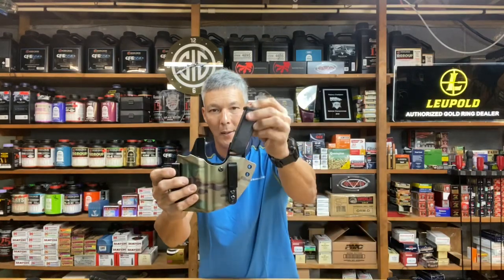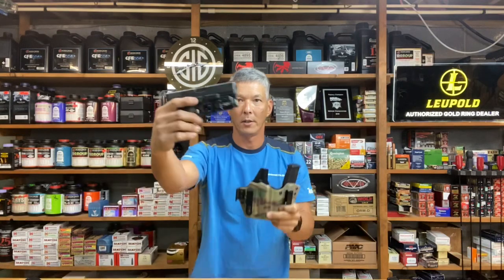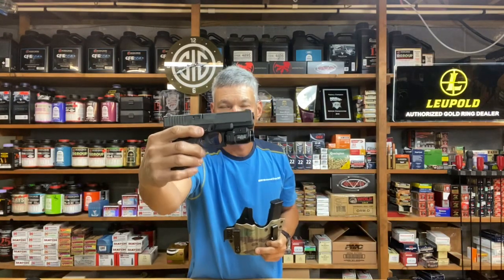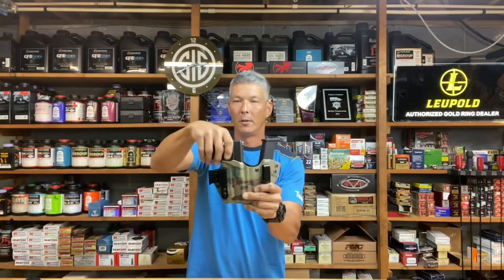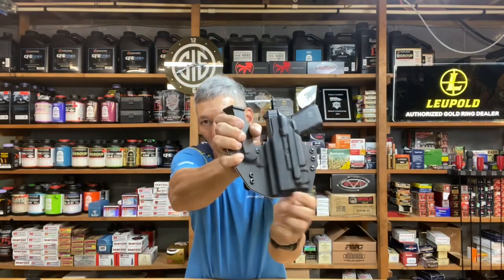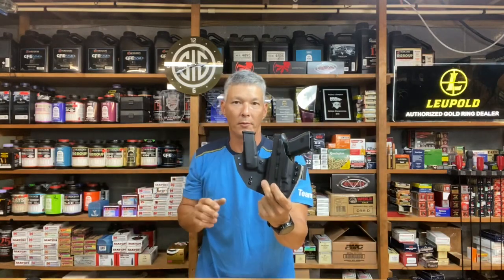This is a Wingman as well — it holds the spare magazine on the side. This one was done for a Glock 19 with a Streamlight TLR7. Big shout out to Streamlight for providing this light — I will do a review on it. Nice positive retention, adjustable. You can see that mold work on the backside for the flashlight.